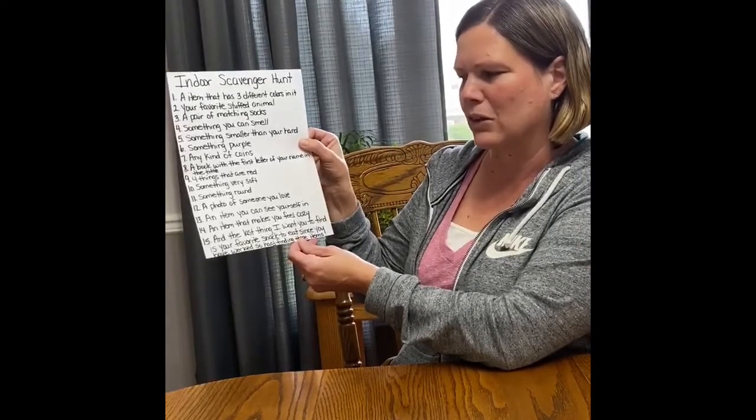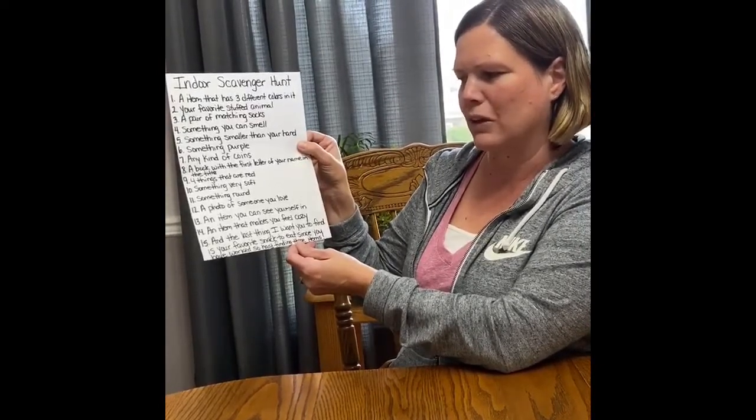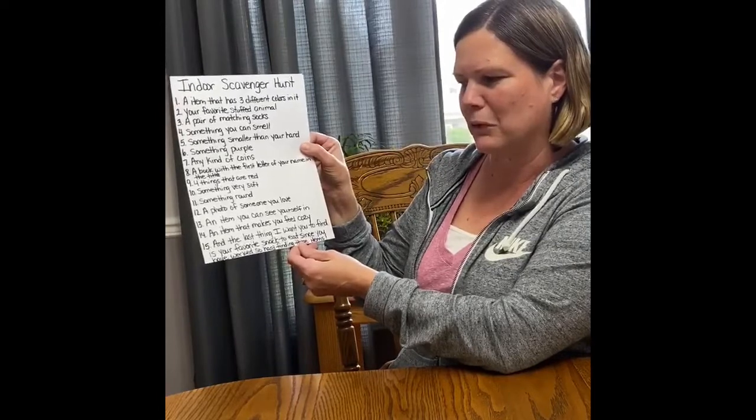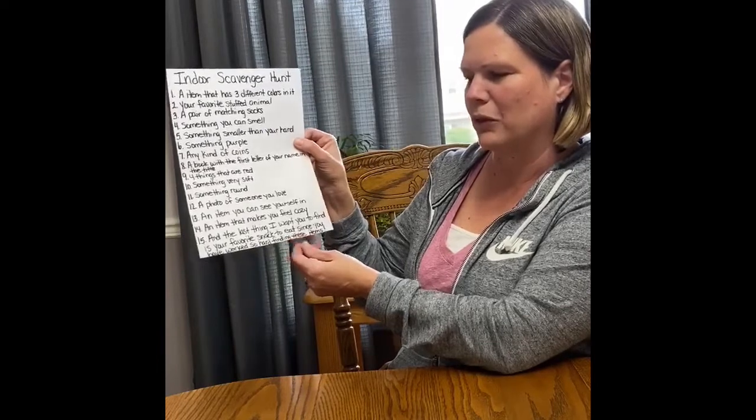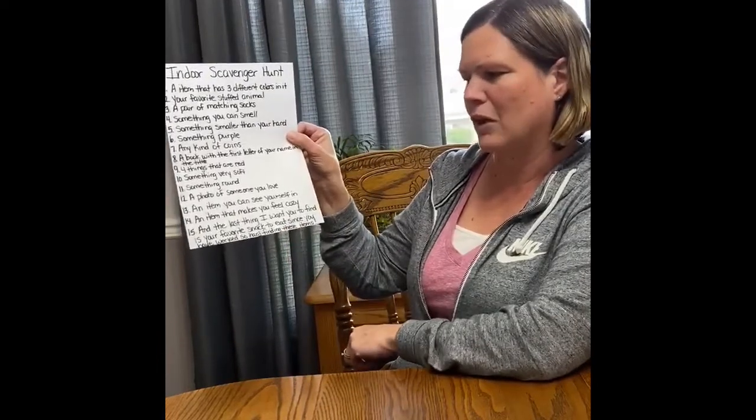Number 10, something very soft. Number 11, something round. Number 12, a photo of somewhere or someone you love. Number 13, an item you can see yourself in.